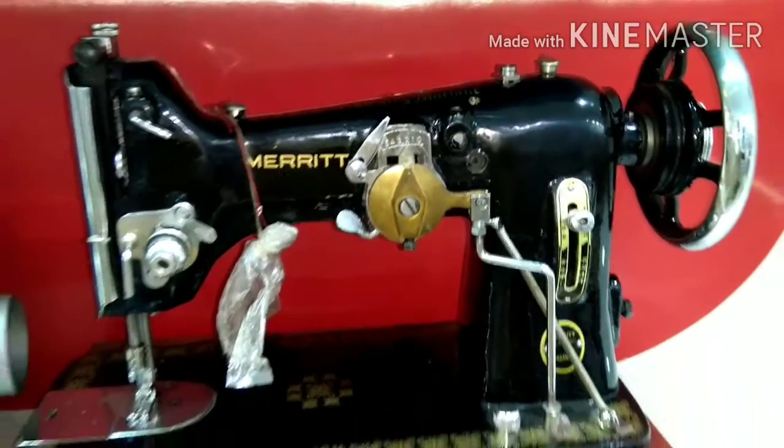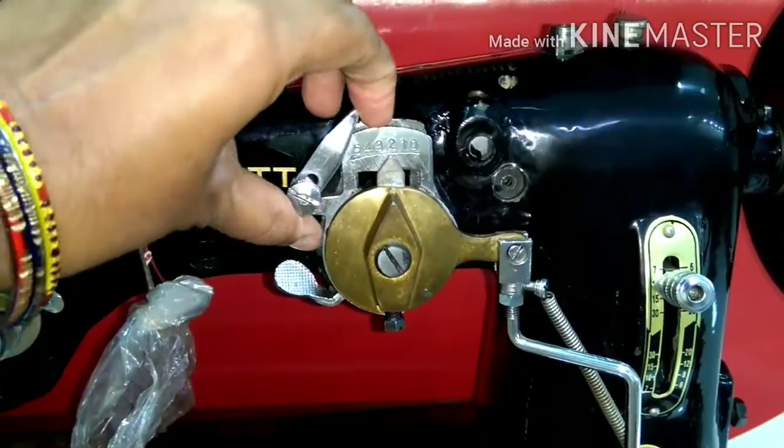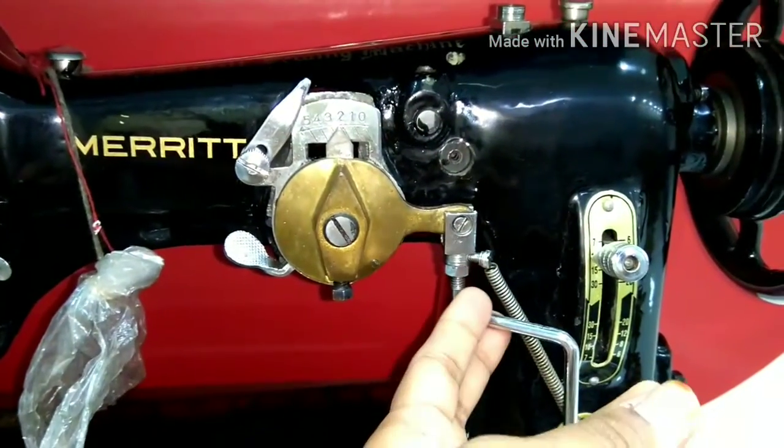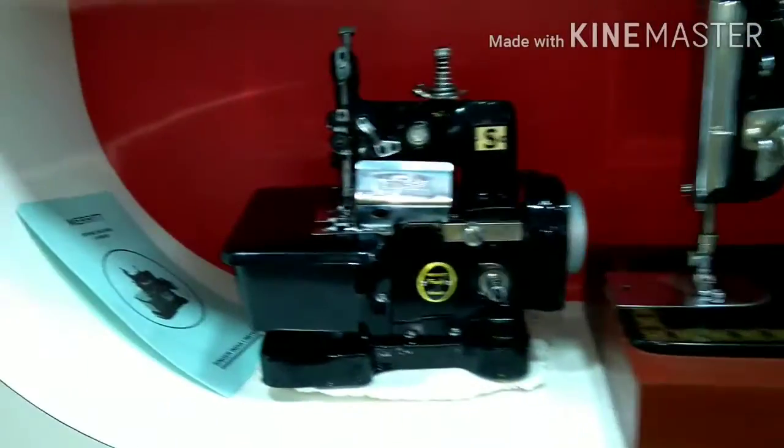The next one is the embroidery machine. If you want to try it, you can see it compared to a normal machine. It is not easy to handle. This is also priced at $20,000.